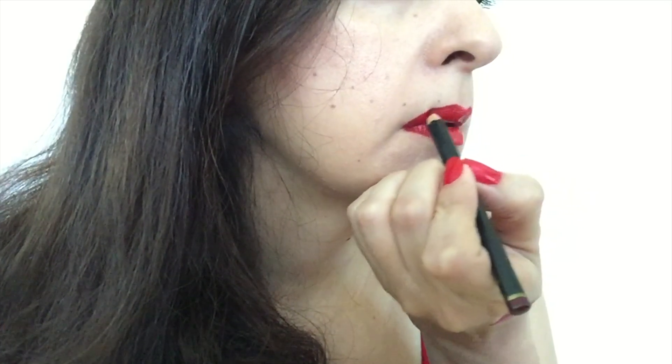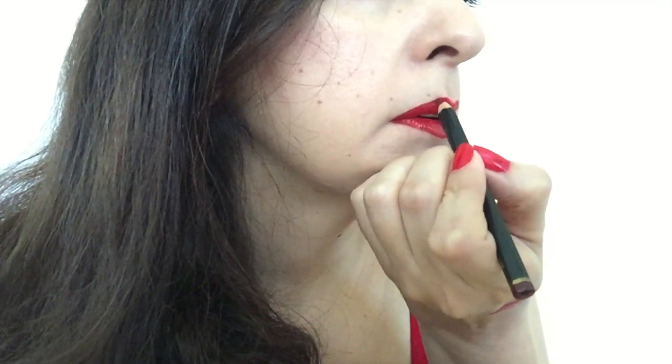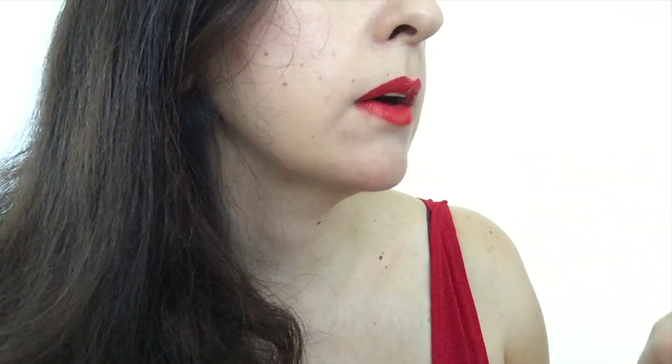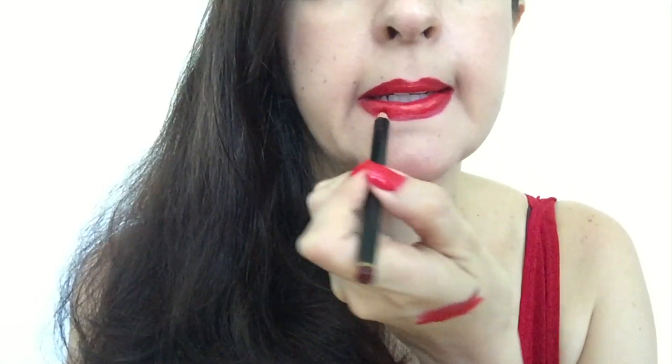With lip liner, if it's the same color you won't get any dimension — it'll look really flat. Some people like to overdraw, and I do too, but not too much or you can look like a clown. Wear something just a little bit darker and follow the line of your lip with the liner. Once you have your lip liner on, fill in further into your lipstick so it's all nicely blended.